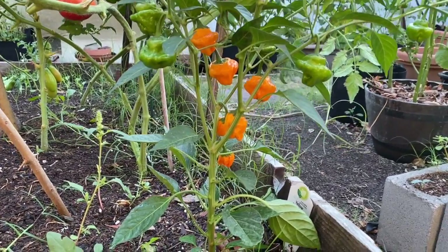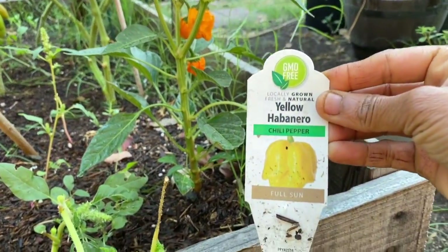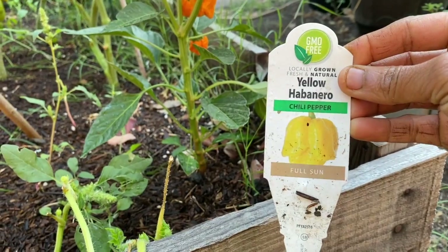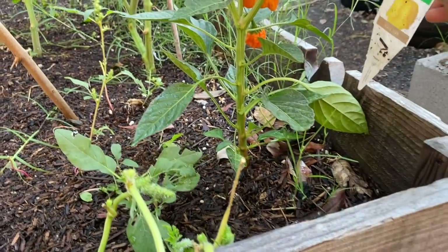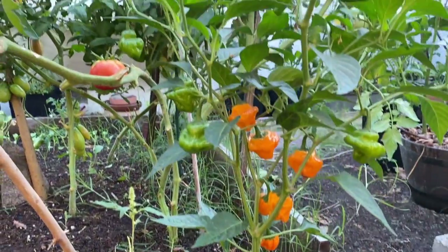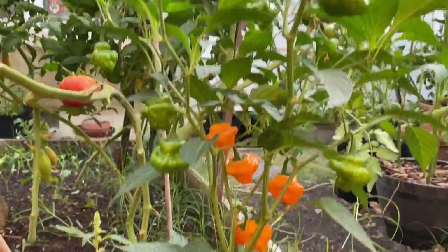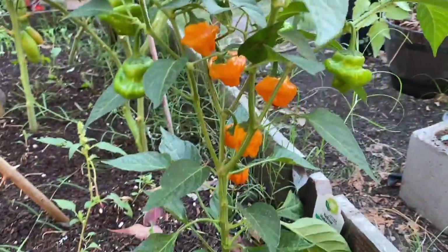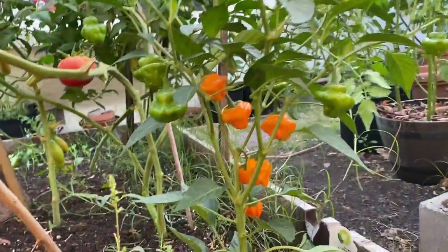I wanted to give you a quick update on the habanero plant that I have — it's the yellow habanero. I got a tiny baby plant from a local nursery here in the Bay Area, and look at this — it's loaded with fruits. It's probably about one and a half feet tall, not bigger than that.